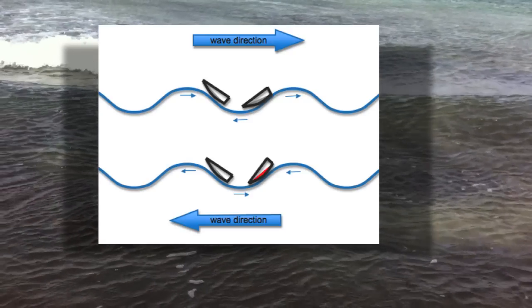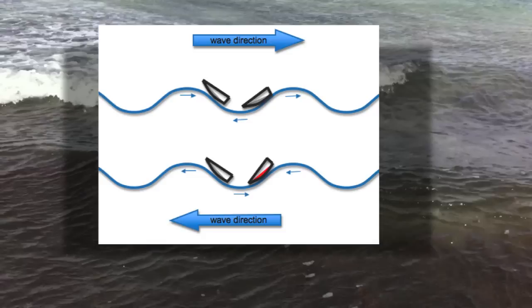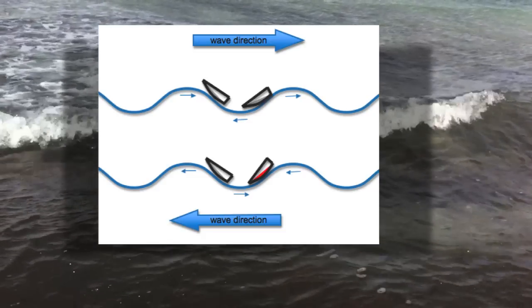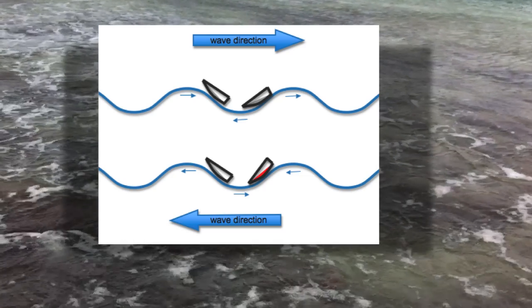Because of the movement of the water in waves, the red tinny which is going down the face of a following sea is unstable and wanting to go sideways. The place to be in a following sea is behind the wave, like the boat to the left of the red tinny.